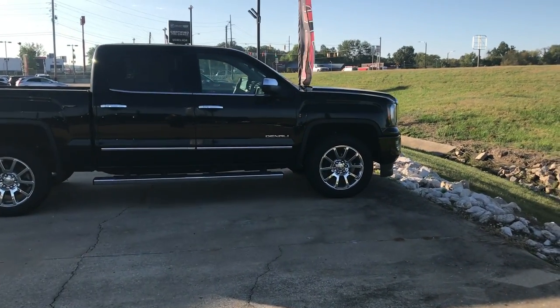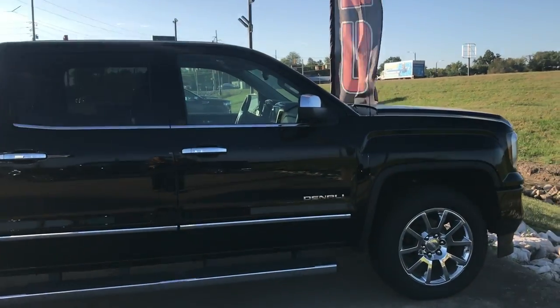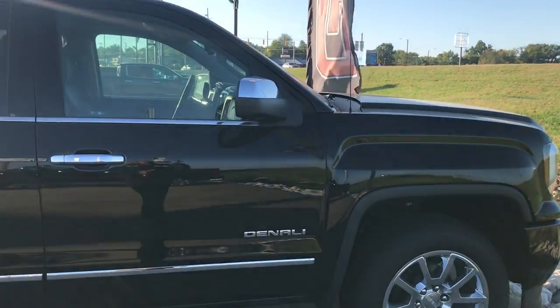Welcome to Hublot Review of GMC's online showroom. Today we're going to take a look at this 2018 GMC Sierra 1500 crew cab short box four-wheel drive Denali.